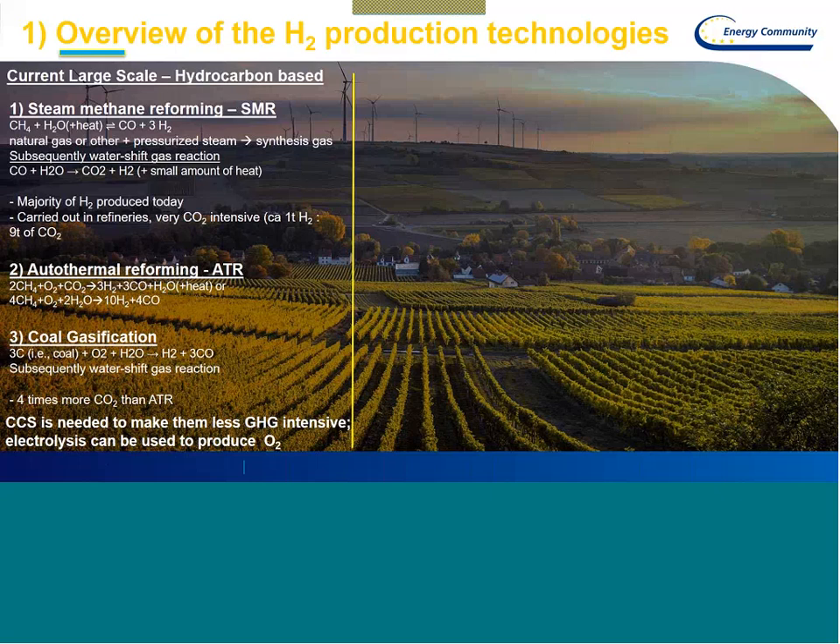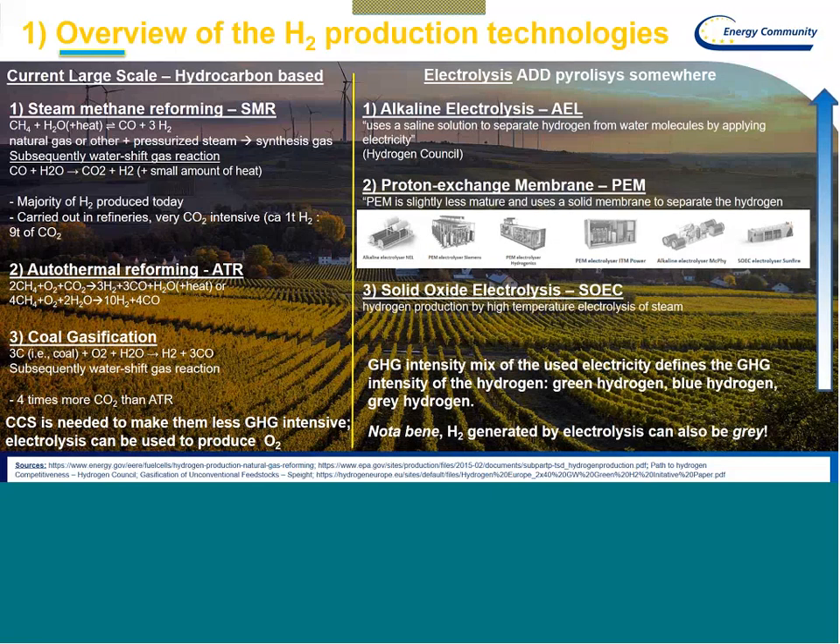To reduce the GHG intensity of these technologies, carbon capture is a crucial step. Additionally, to make them more green, electrolysis can be used to produce the O2 molecules in procedures where oxygen is needed. These technologies are the industry standard as of today. Now let's move into the electrolysis technologies, of which there are three widely discussed today.